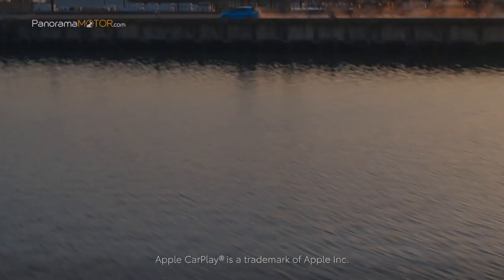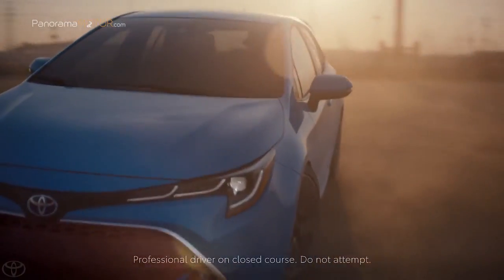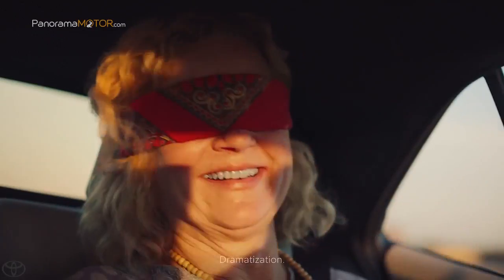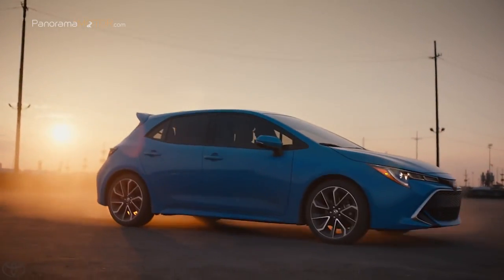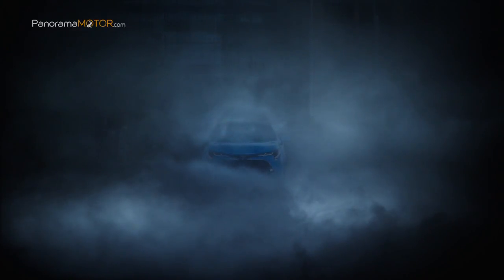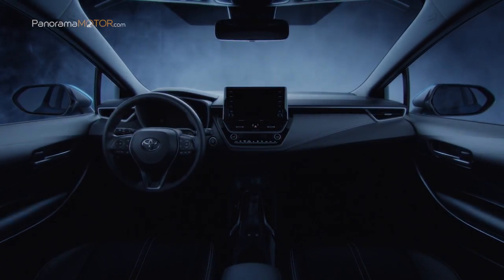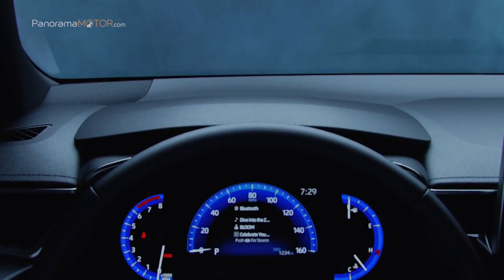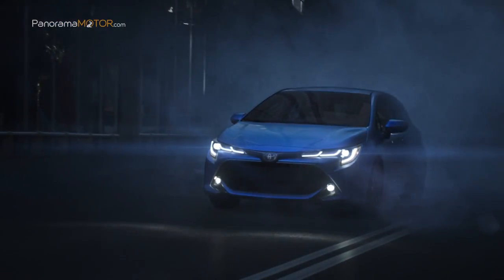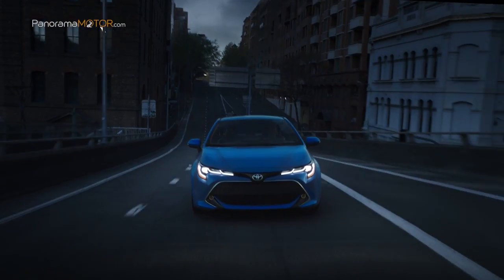Todos los nuevos vehículos basados en la plataforma TNGA priorizan los más altos estándares de seguridad activa y pasiva. El nuevo Corolla Hatchback 2019 está diseñado para cumplir con los exigentes estándares de los programas independientes de pruebas de choque y proporcionar mayores niveles de seguridad activa, a través de las sofisticadas funciones y sistemas de la última tecnología Toyota Safety Sense.